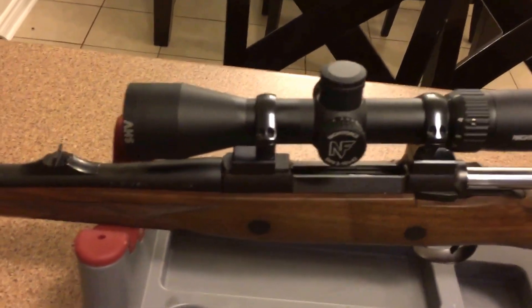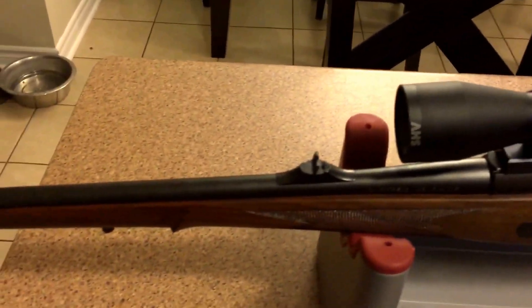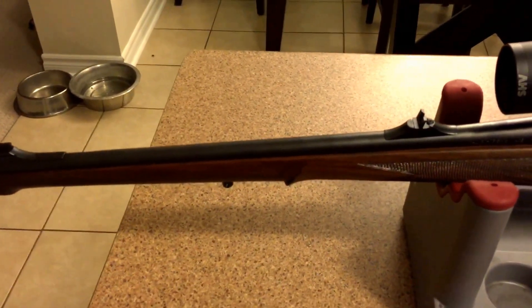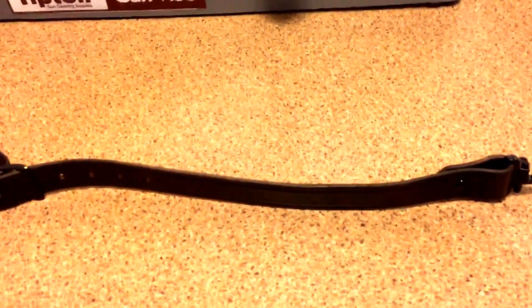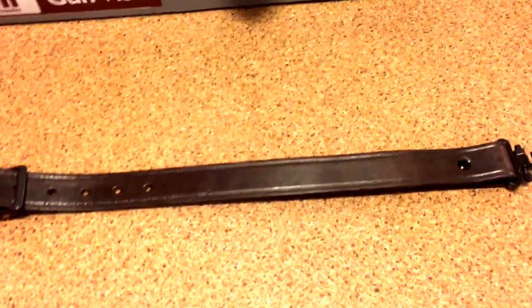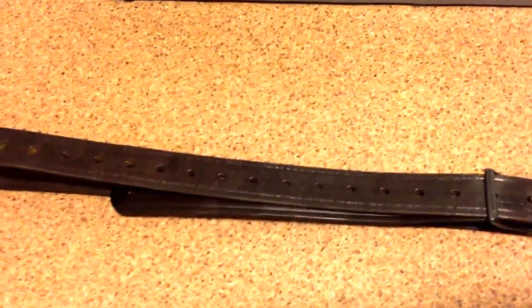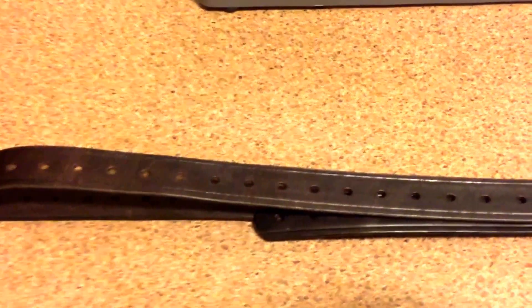Chambered in 30-06 as mentioned, it's sort of the do-everything gun. What attracted me to it was the option for both a scope and iron sights set at the factory for 100 meters. What I bought for this gun was a sling — you might think, well, a sling, not very interesting. But I'd been looking around in hunting stores like Cabela's, Bass Pro, and Sail here in Canada, and nothing really caught my eye. So some research online led me to andysleather.com.